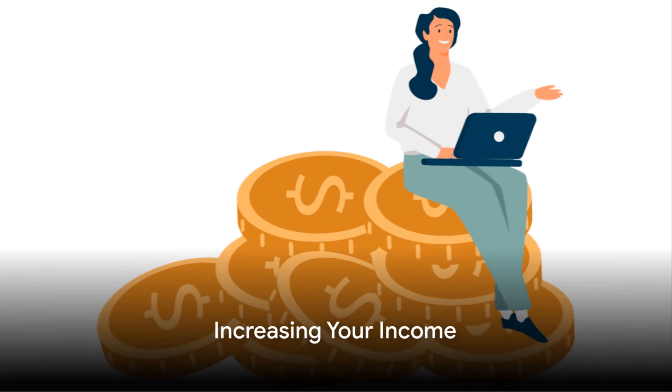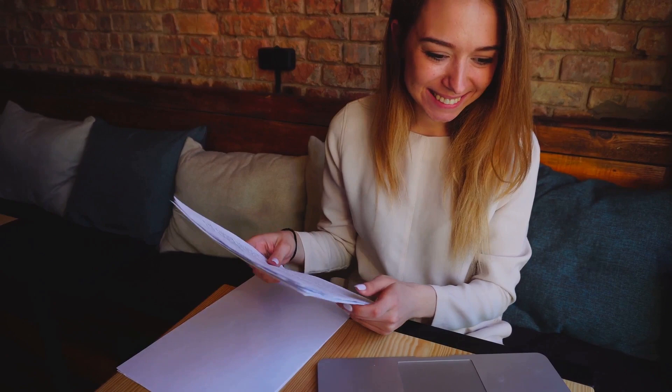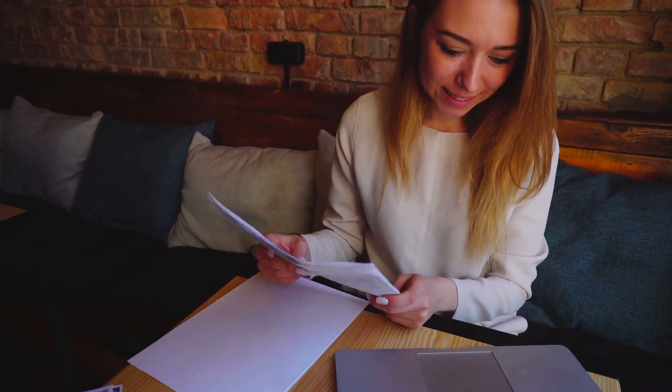The fourth step is to increase your income. This might involve taking on a part-time job, freelancing, or selling unused items. It's not always easy, but it's a crucial step in getting back on your feet.